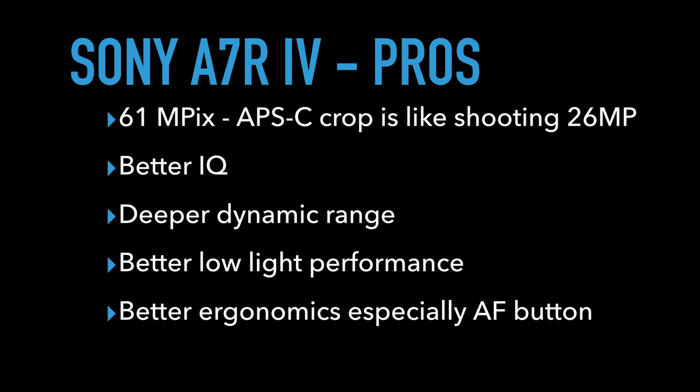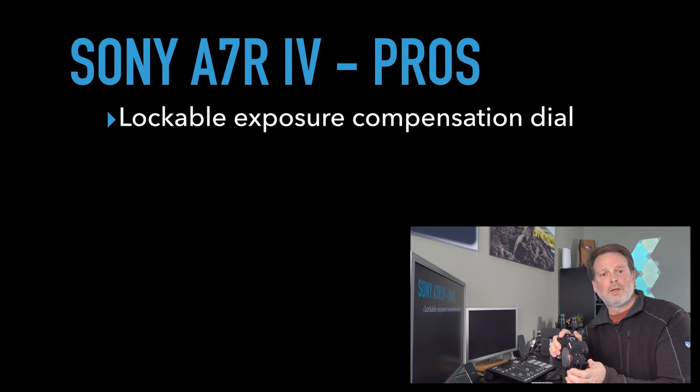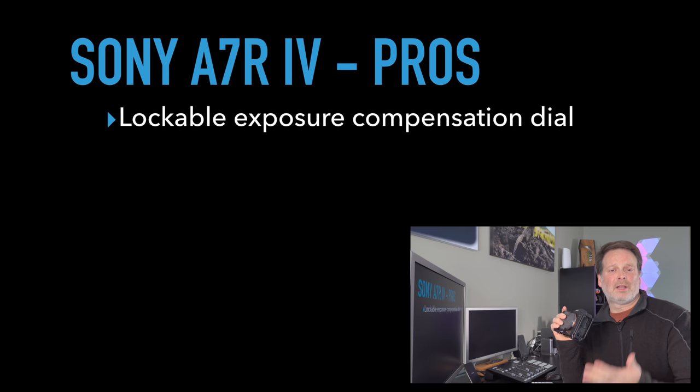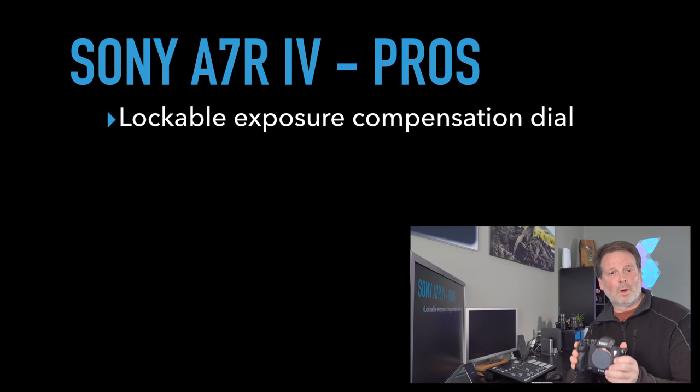The a7R Mark IV has better ergonomics over the a9, and most importantly for me, a better and more responsive back button focus. The a7R Mark IV also has a lockable exposure dial — I know a lot of folks complain about the exposure dial on the a7R Mark III and the a9 being accidentally bumped. With the a7R Mark IV, you can lock that dial so it does not turn inadvertently.